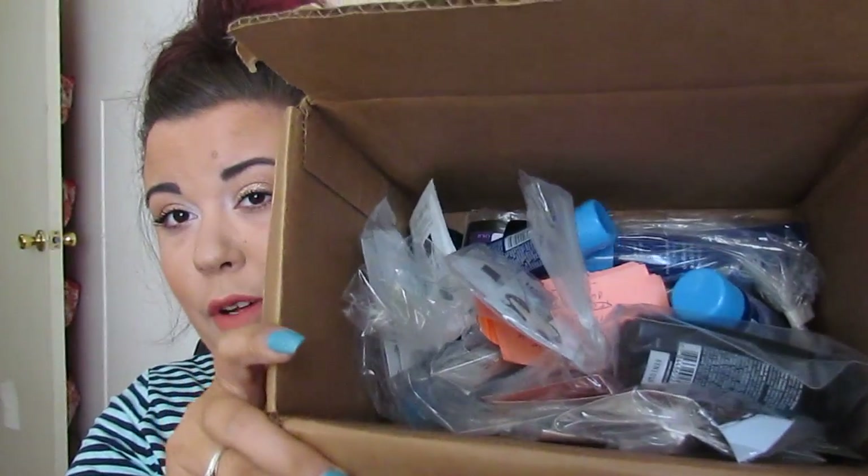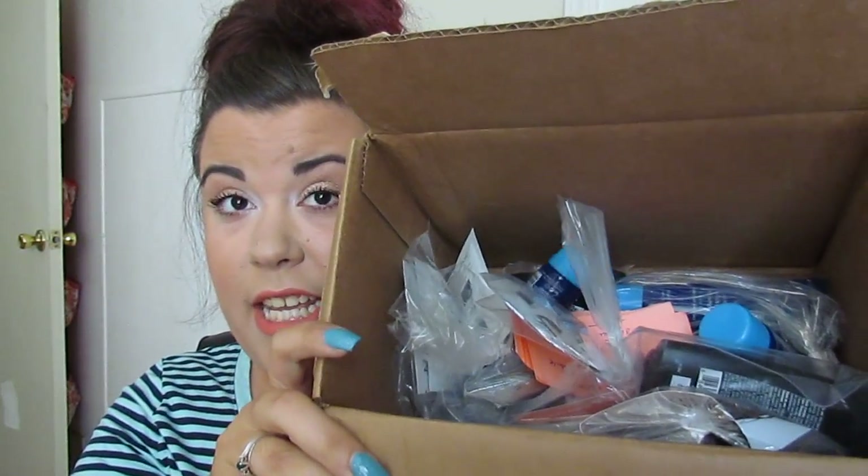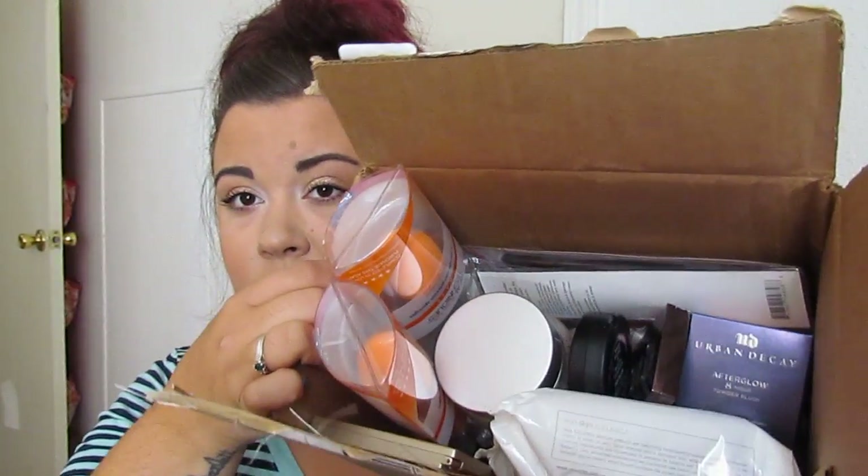So I've got two boxes here. I've got one of them split up. This box is completely full — this is so ridiculous — of freebies, gift with purchases, samples, all of that. And then this one actually has all of the stuff I bought. I'm going to tear through these gift with purchases and stuff real quick.